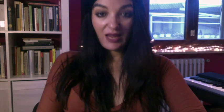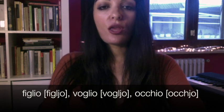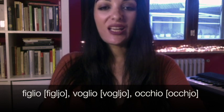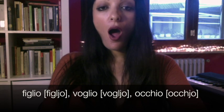In several opera scores you will find the words gioia and noia written with a J, because that's how we pronounce it. We don't say gioia or noia with a full I — we say gioia, noia, although they are spelled with an I. Similarly, we will say figlio, voglio, occhio.